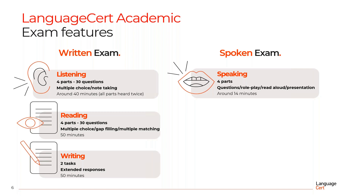As regards the Listening component, it consists of four parts and 30 questions in total. You are required to answer multiple choice questions and take notes. The duration of this first part of the test is approximately 40 minutes and all parts are heard twice.